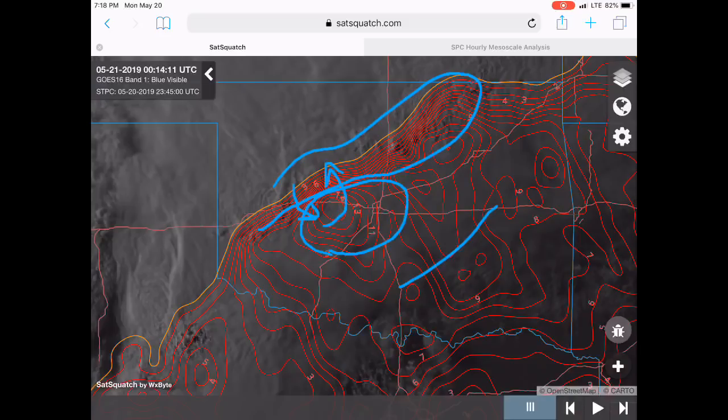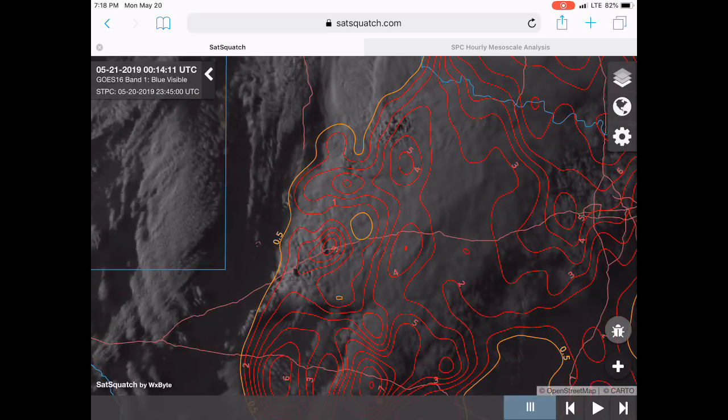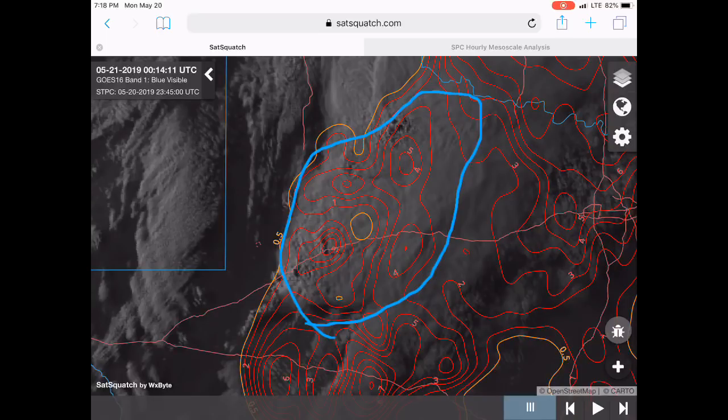Going further south to look at the Texas storms. This scale goes from 1 to 10 — 10 is your highest, about 0.5 is the minimum — but 1 is the minimum requirement typically for tornadoes. Again, this is just a parameter, but you can see generally about 2 to 6 in that region, 7 or 8 down there. So it's definitely moderate potential for tornadoes in that region.